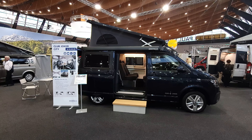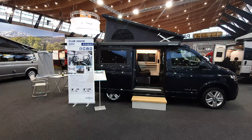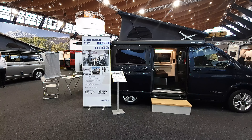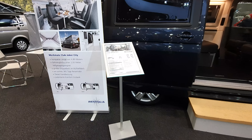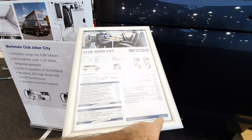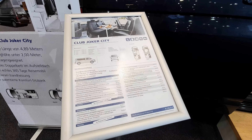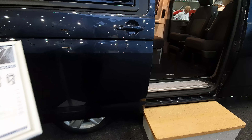The vehicle in front of me is a Club Joker City from Westphalia. It says from 60,840 — well, that's a bit of a joke really, because it costs a great deal more than that. It costs 85,208. That means 25,000 extra has been added to it. I think we'll have a look at that on the way back.